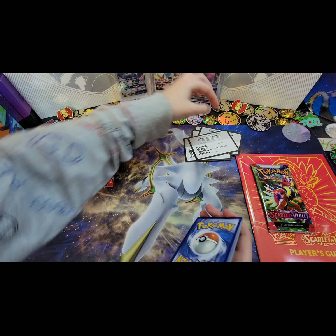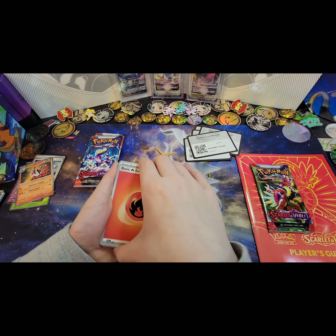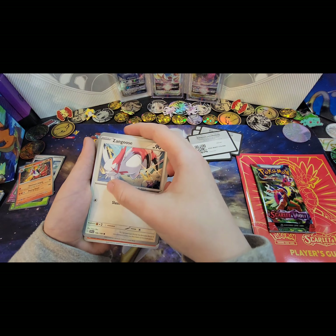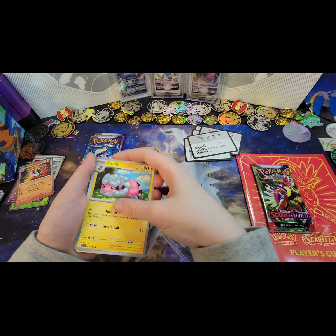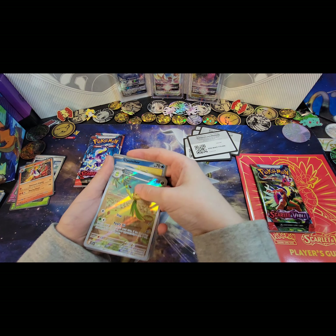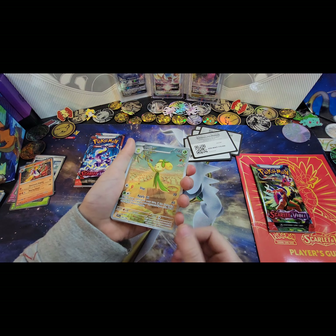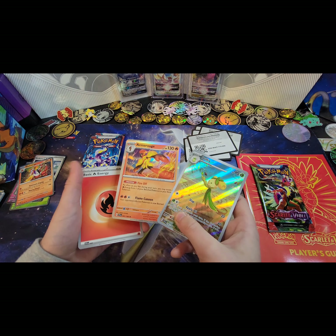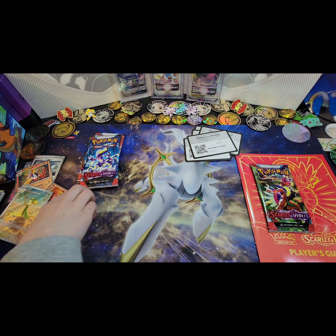Maybe that will give us good luck. Our first card is Slowpoke. Basic fire energy, Slowpoke, Wooloo, Zangoose, Rookidee, Yungoos, Flaaffy, Blitzle — and reverse Clauncher. Oh, a full art Dachsbun! And a new Armarouge. Is this the card that he got? Okay, let's put those over there.